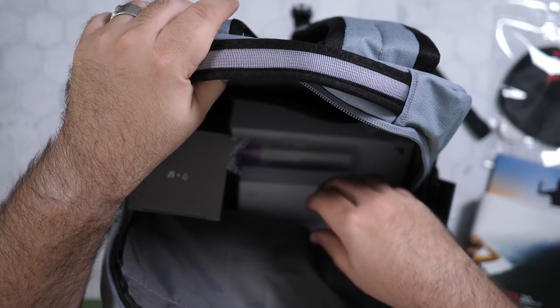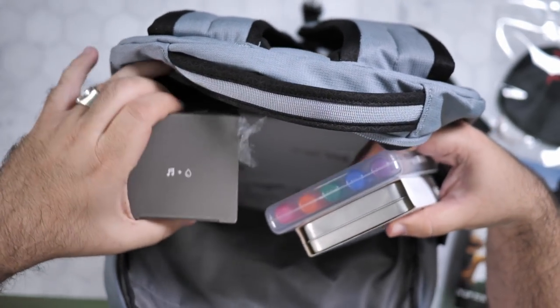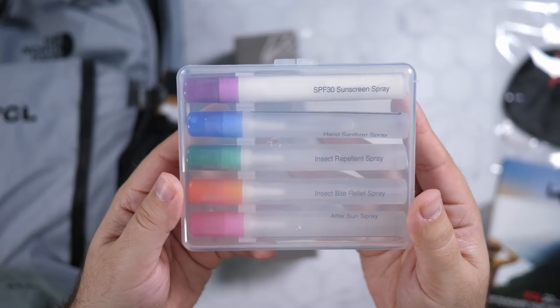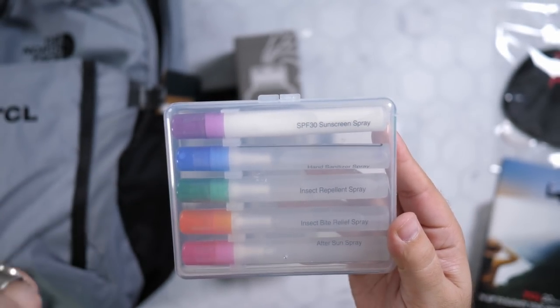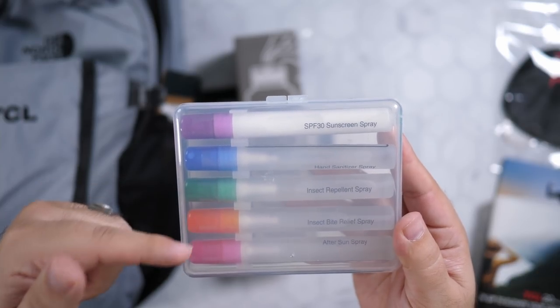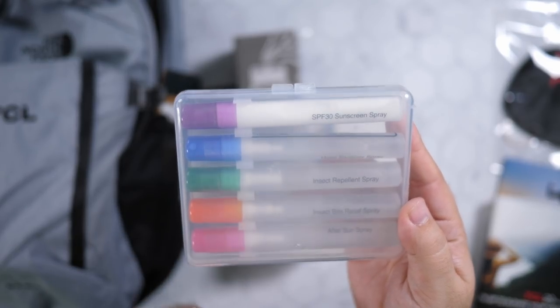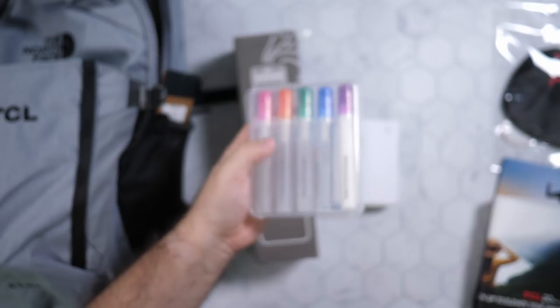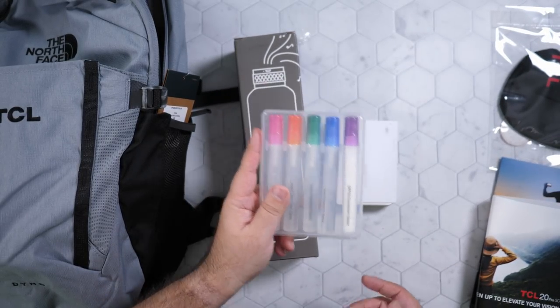Whoa, we have a bunch of goodies here. I see the phone, but let's check out some fun stuff before we get to the main event. So we have some sunscreen, some hand sanitizer, some insect repellent, some insect bite spray, and some after sun spray. I've never heard of the after sun spray. You know what? I'm going to Disneyland tomorrow, so this is going with me.